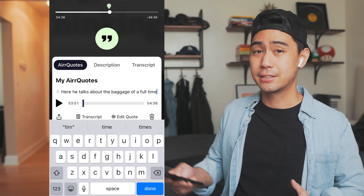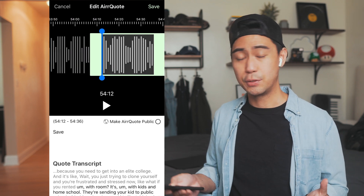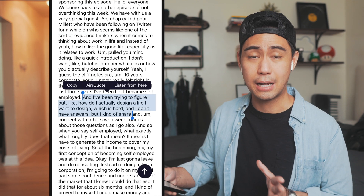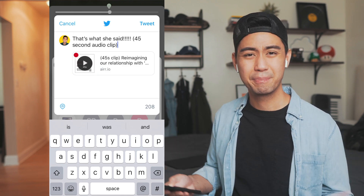Later on when I get home, I can look at all the pearls that I've collected — these are all 45-second quotes. I can annotate them, edit them, view the transcript, and highlight the portions that I want. I can even share these Air quotes on social media.